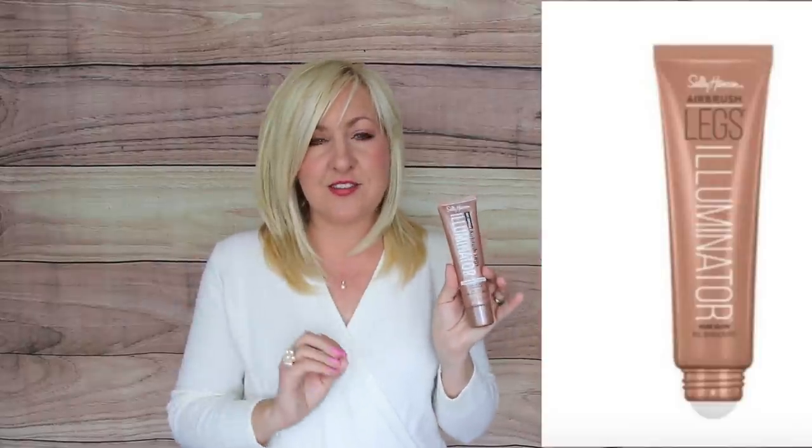After my self-tanning routine, another trick I love for beautiful skin is the Sally Hansen Airbrush Legs Illuminator. It's budget-friendly at under nine dollars. It has a little roll-on you can literally roll down your legs, even just down the center, to create illuminated glowing skin. It also looks great on your shoulders when wearing off-the-shoulder styles.